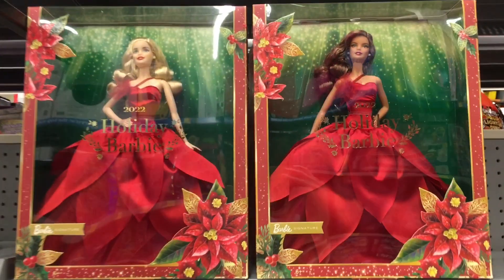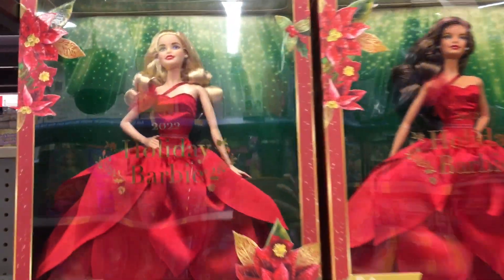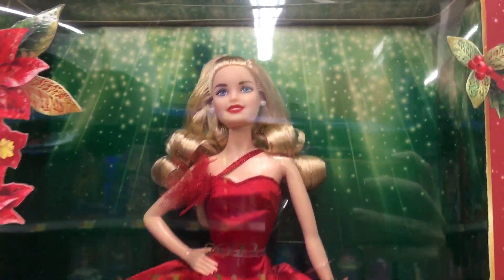Hi everyone and welcome to another one of my weekly toy hunts. I'm currently at Walmart and they have some of the new holiday Barbie dolls for 2022.